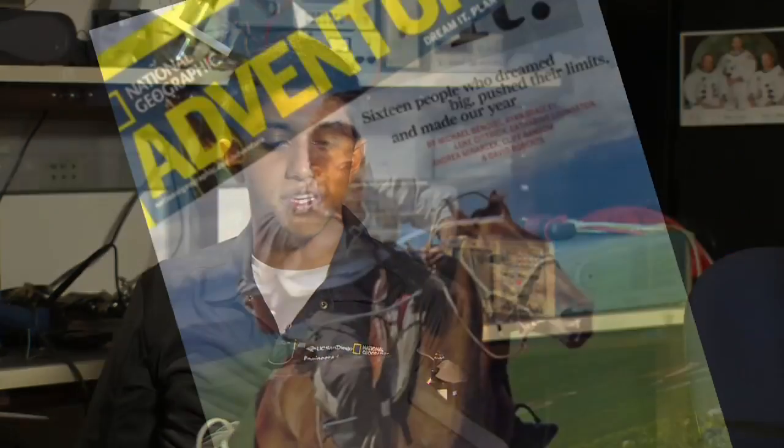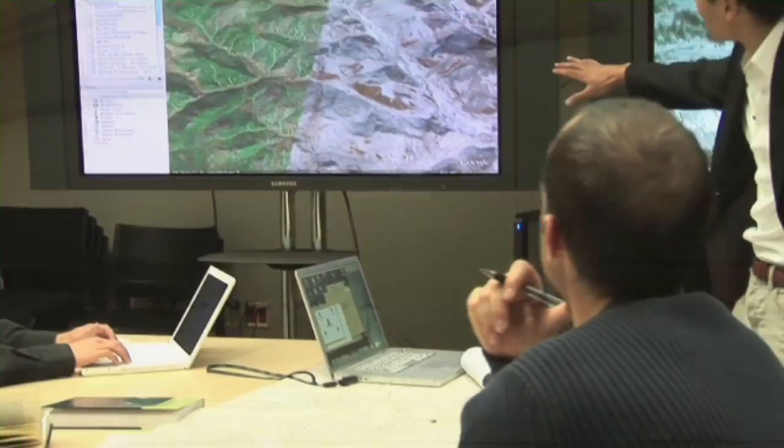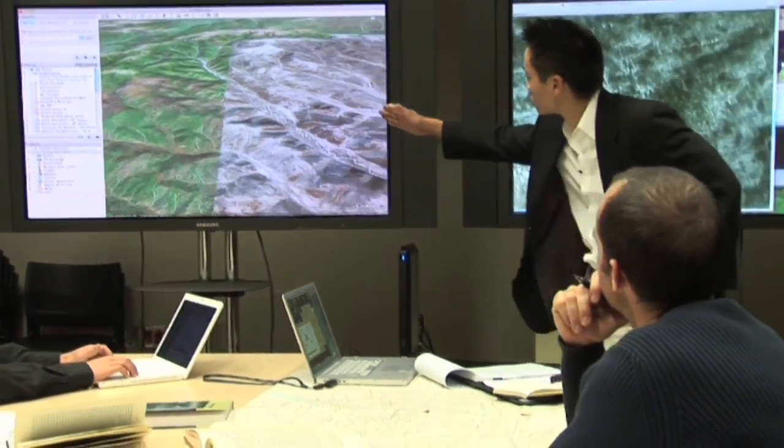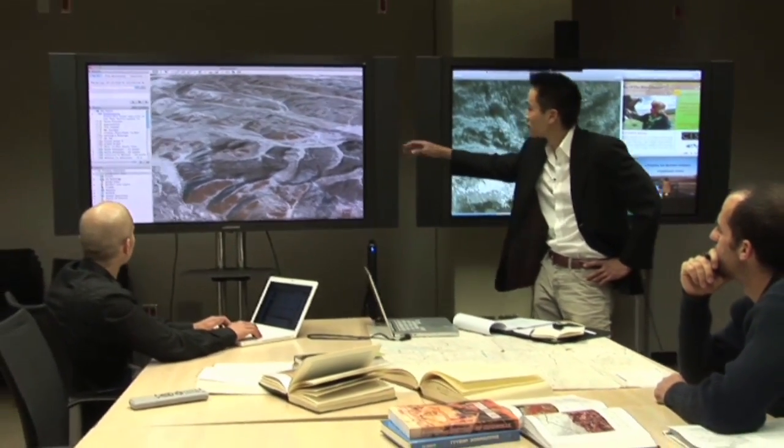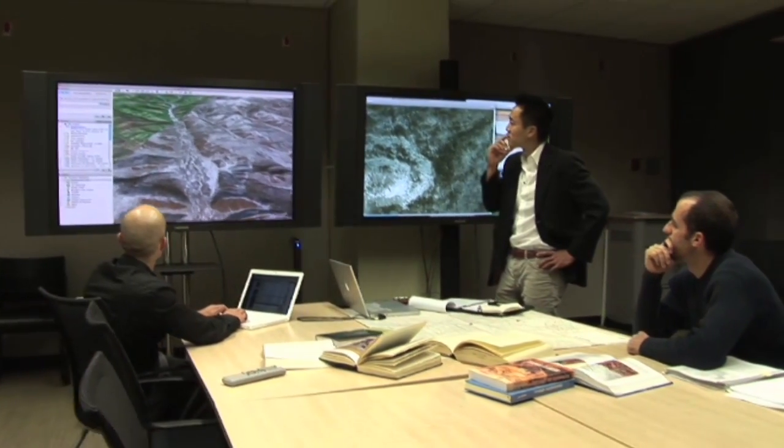I will be accompanying Albert Lin, who is a research scientist at UCSD. I'll be going with him on a trip to Mongolia to look for the tomb of Genghis Khan. Essentially what we'll be doing is using this as a photo-generating device to try to generate images from the air. Ideally, if we collect enough data, we'd like to build a 3D map of the whole area.